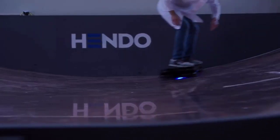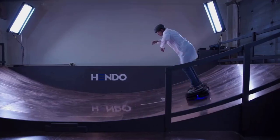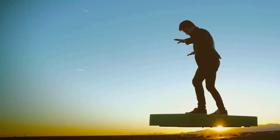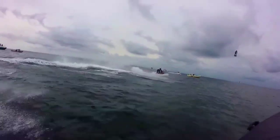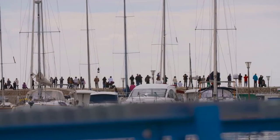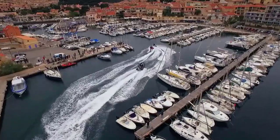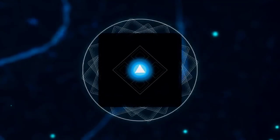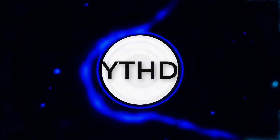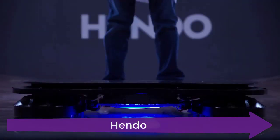Hello viewers, welcome to our channel. Who doesn't love the next level stuff? Who haven't dreamed about flying? With new forms of transportation popping up around the world almost every day, we decided to publish a collection of awesome hoverboard and flyboard technologies. So sit back and watch the video till the end.